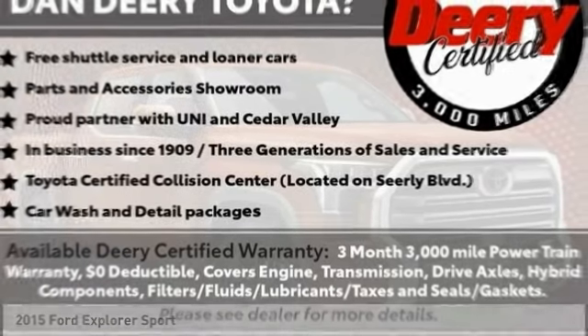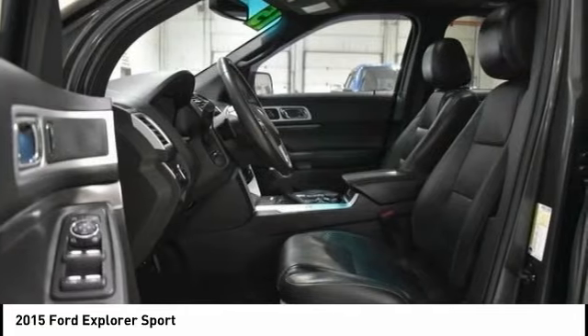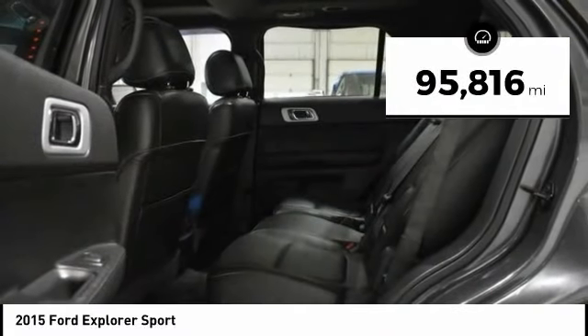Stop by and take a look at the 2015 Explorer. You've got a lot of capabilities to call on in a Ford Explorer. Don't underestimate your choices. This vehicle has less than 100,000 miles.